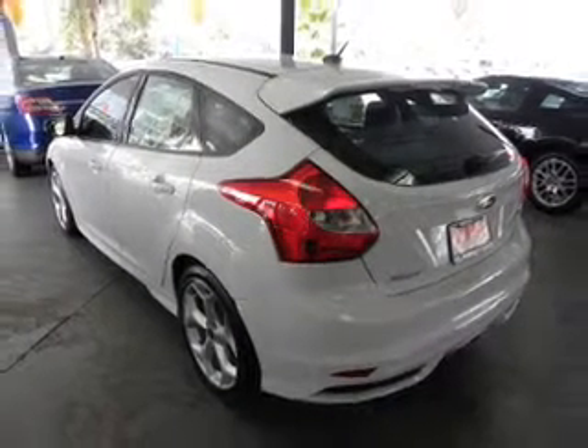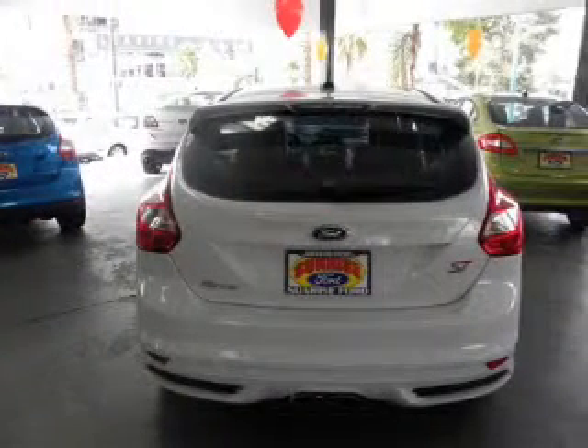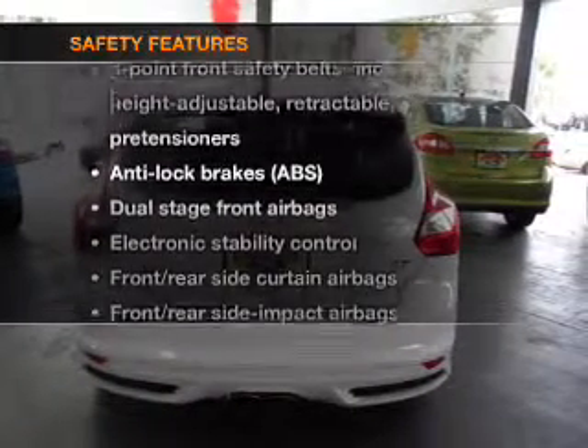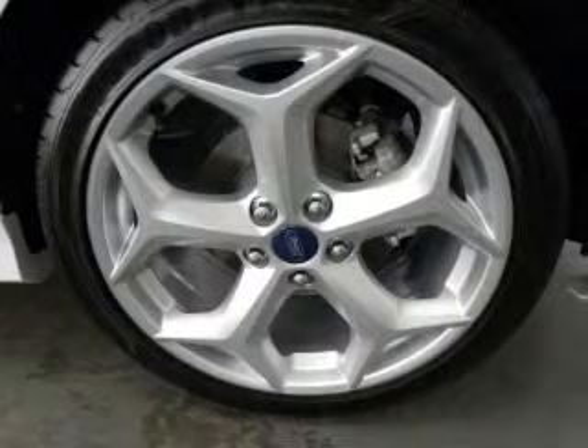Premium wheels lend a distinctive appearance. Anti-lock brakes help you bring your vehicle to a safe stop. And for your peace of mind, the following safety equipment is included: stability control, low tire pressure warning. Our website offers more information on all of our vehicles.